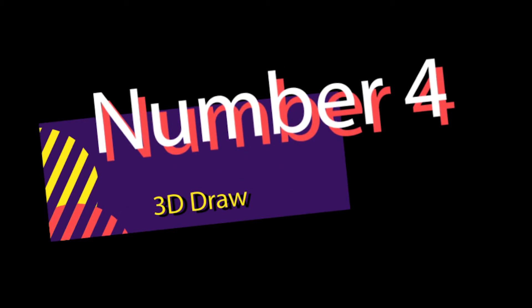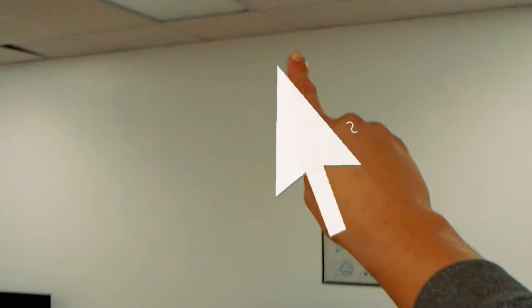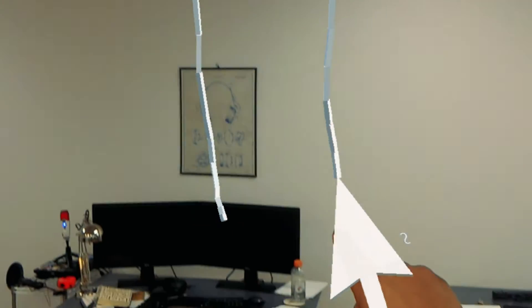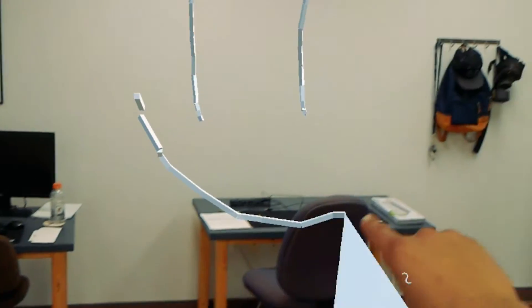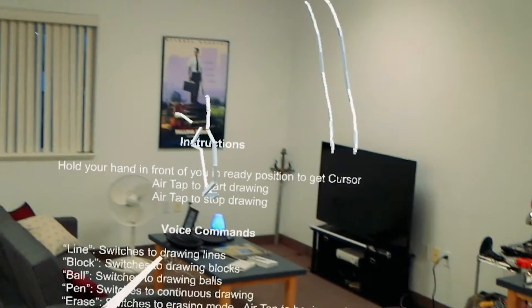Number 4: 3D Draw. This app turns the very air around you into your own personal canvas. It has many features, allowing you to place shapes and lines, but also has a pen feature that lets you draw a 3D picture of whatever you could possibly think of. Plenty of color choices, and with this application your imagination is the limit — though there's no save feature yet. Soon, hopefully.